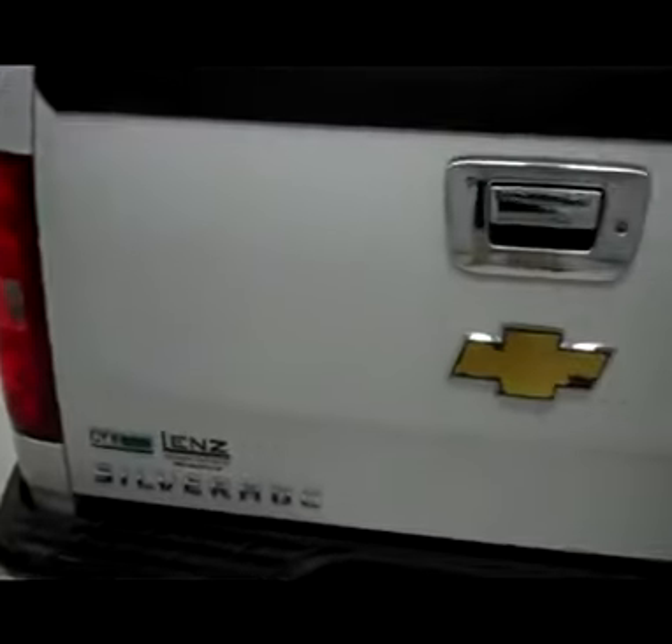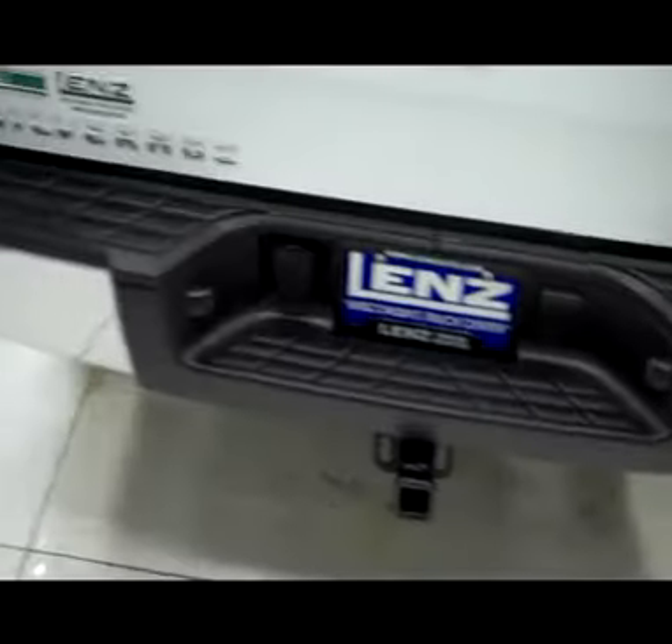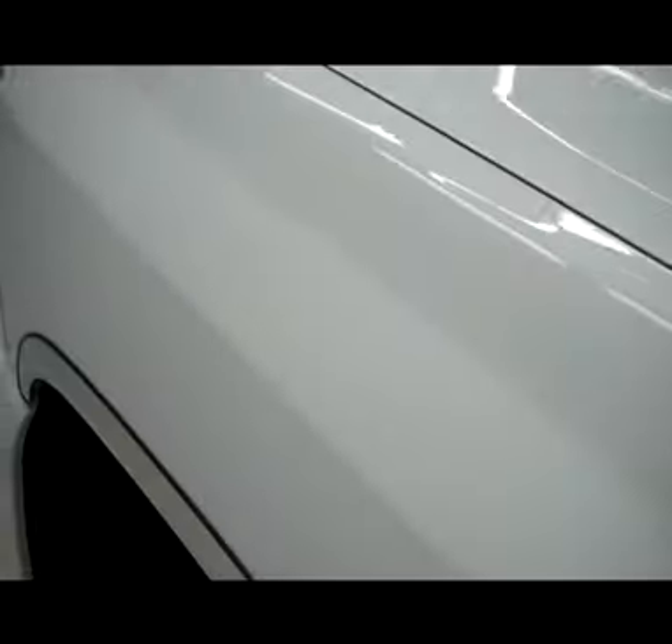Looking at the rear tailgate, very clean chrome door handle. It's a locking tailgate with a chrome rear bumper. Down the driver's side, again very nice shiny paint — real nice and mirror-like, in amazing shape.